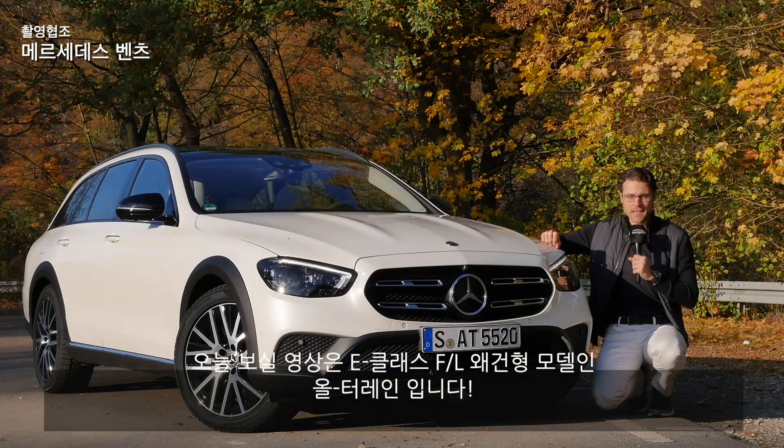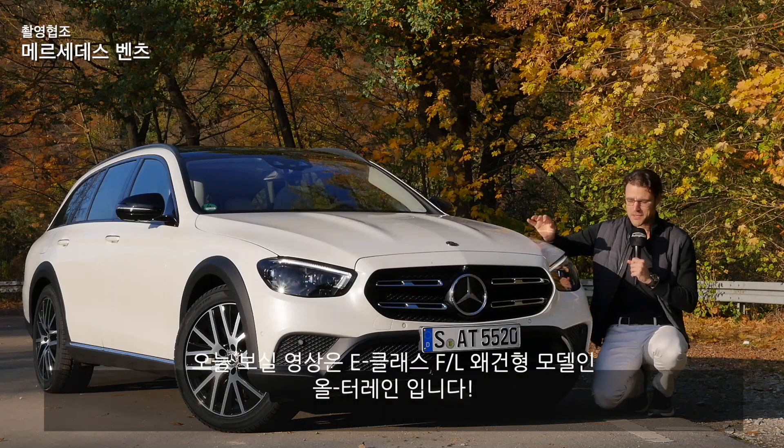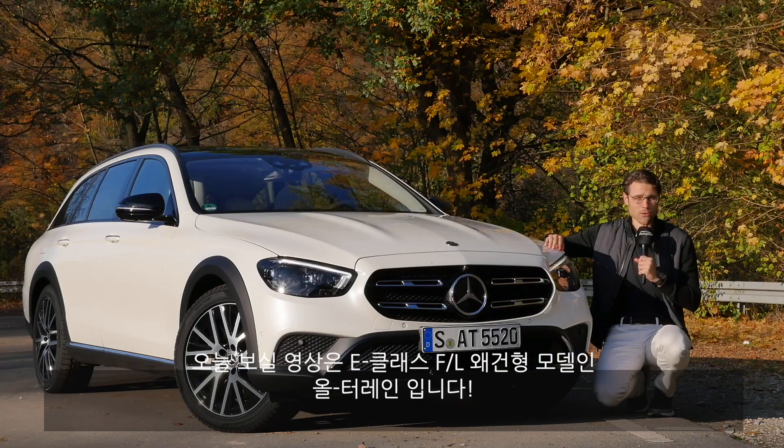Join us for a review of the Mercedes E-Class Facelift as a state special version here today — the Mercedes E-Class All-Terrain.